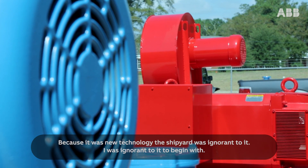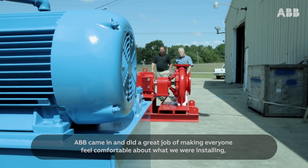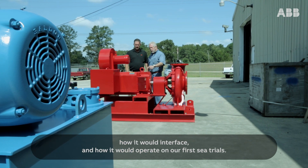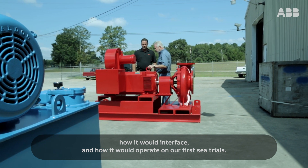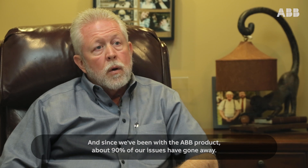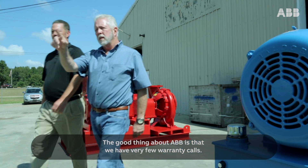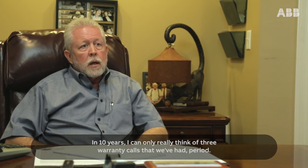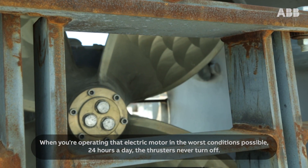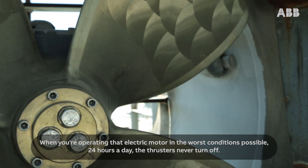Because it was new technology, the shipyard was ignorant to it — I was ignorant to it to begin with. ABB came in and did a great job of making everyone feel comfortable about what we were installing, how it would interface, and how it would operate on our first sea trials. Since we've been with the ABB product, about 90% of our issues have gone away. We have very few warranty calls — in 10 years, I can only think of three warranty calls, period. When you're operating that electric motor in the worst conditions possible, 24 hours a day, the thrusters never turn off.